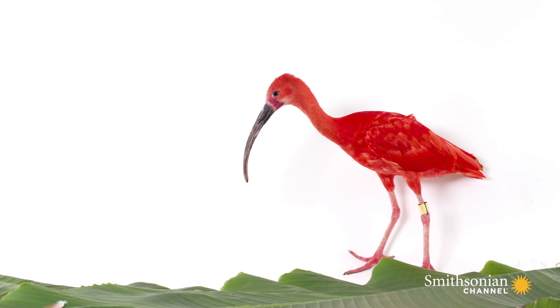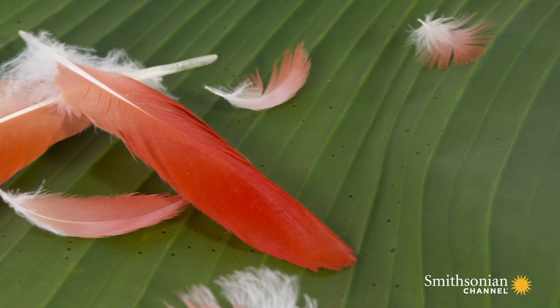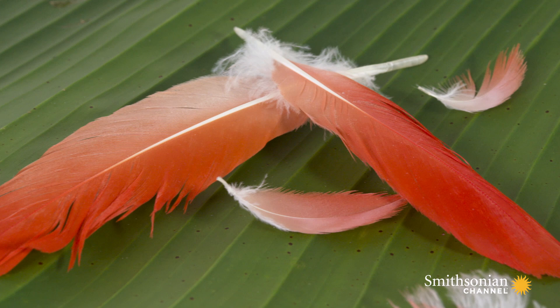When they're babies and they're just getting that pink color, it's just that incredible pink you see right when the sun is going down — that lightest shade of pink. It's just ethereal.